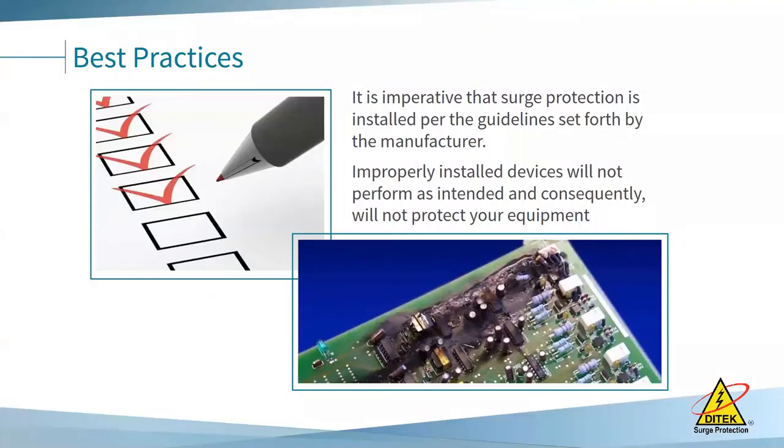Thank you, Cheryl. Now we get to the part of the presentation concerning the implementation of those parts. A surge protector is only as good as the install — unfortunately, once we send the product out of our factory doors, sometimes the install instructions don't get read and the surge protector doesn't get installed properly and therefore doesn't do its job. We're going to go through five installation rules today.